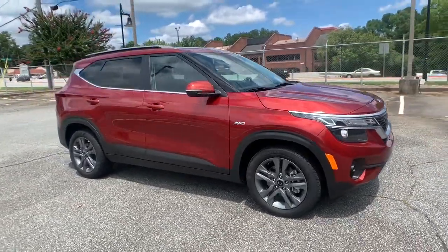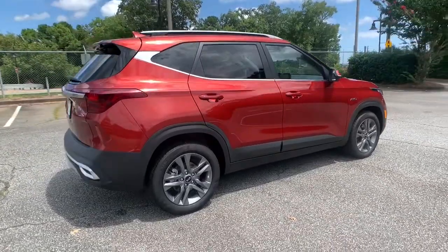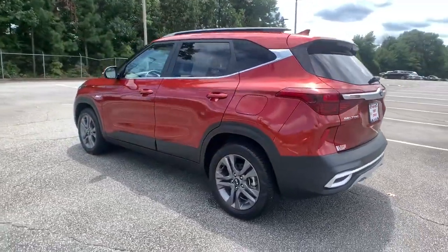Check out this 2021 Kia Seltos. This vehicle is an outstanding buy with fewer than 50,000 miles on the odometer. Step out in bold style in this striking Seltos.